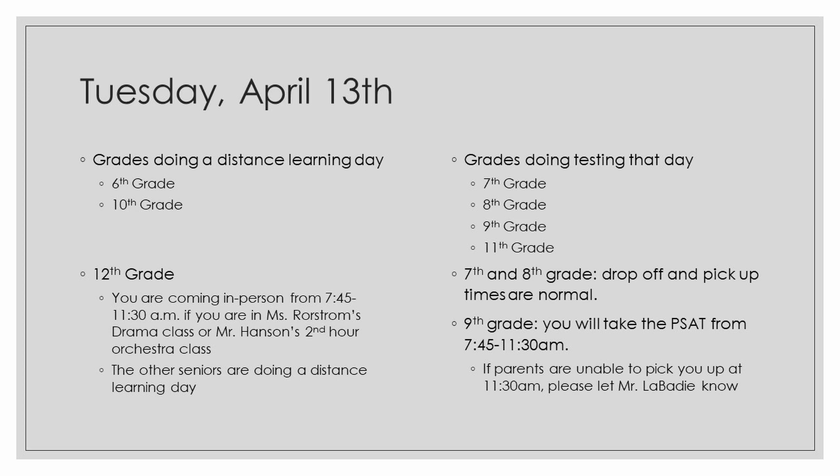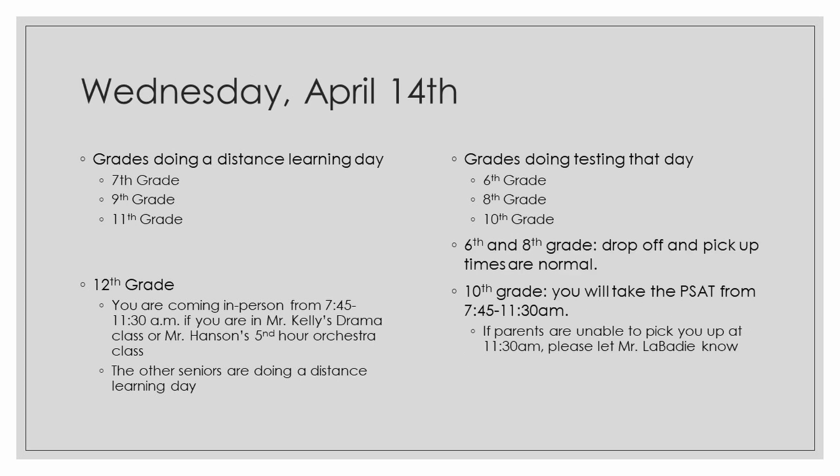9th grade, you will take the PSAT from 7:45 to 11:30 a.m. If you will need to stay after to wait for a sibling to take you home, please have your parents email me and we can arrange work for you to do. You'll probably just be studying quietly in the Commons until you leave. Wednesday, April 14th — grades doing a distance day are 7th grade, 9th grade, and 11th grade.